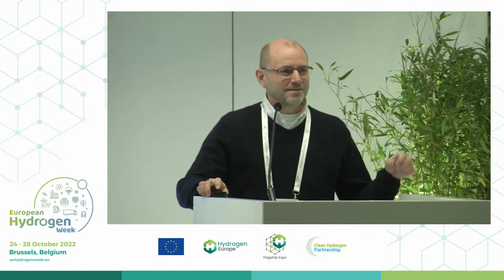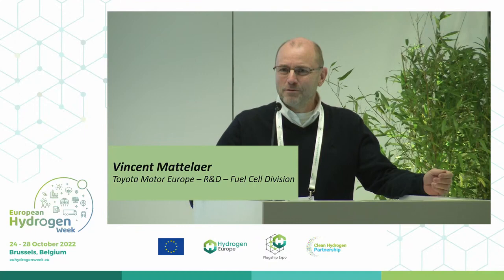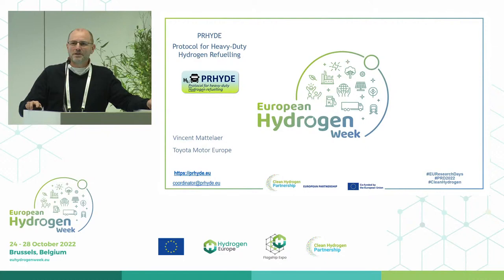I'm going to present the Pride Project here. This was actually a very nice and special project, because although it's a European project funded by the European Union and the Clean Hydrogen Partnership, there were a lot of international companies involved, because we are talking about standards — international standards.